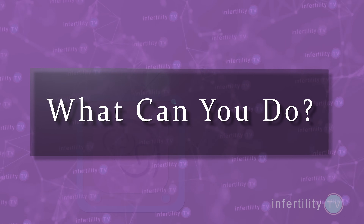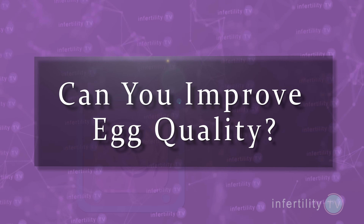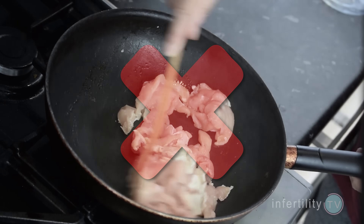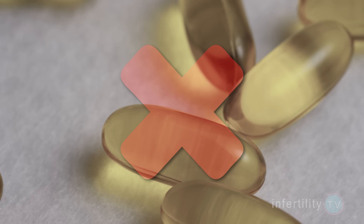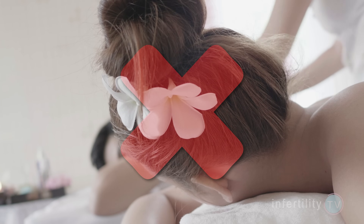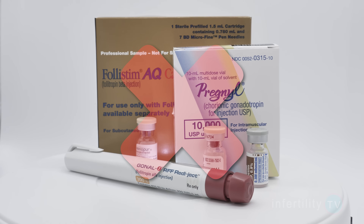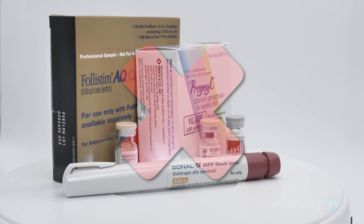So, what can you do to increase the chances that an embryo will stick? We talked about the three factors that determine the quality of an embryo: the egg, the sperm, and the IVF laboratory. First, can you improve egg quality? The answer is no. There is no evidence that diet improves egg quality. Yoga does not improve egg quality. Supplements do not improve egg quality. Acupuncture does not improve egg quality. Exercise does not improve egg quality. Using different fertility drugs does not improve egg quality. Stop wasting your money.